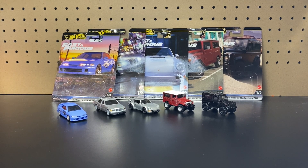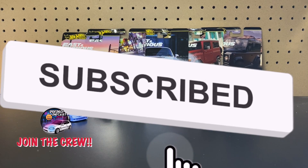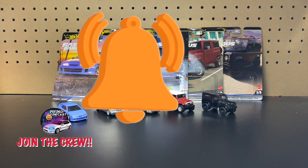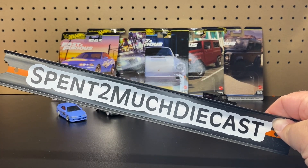There we go — that is the unboxing. Hopefully you guys enjoyed it. If you are new here, go ahead and hit the subscribe button and join the Spend Too Much Diecast crew, where we do lots of unboxings. We're growing the channel more and more every day, and I do appreciate you guys — the fans, the crew members, everybody. So join the channel, become a crew member, and let's have some fun doing a whole bunch of different diecast unboxings here on the channel. Thank you for watching and we'll see everybody on the next one here at Spend Too Much Diecast. Bye!